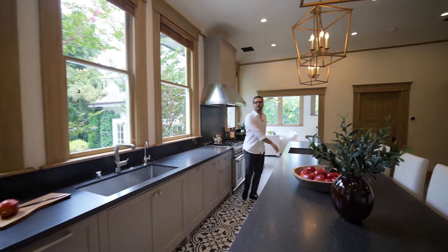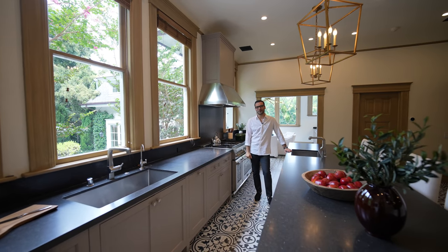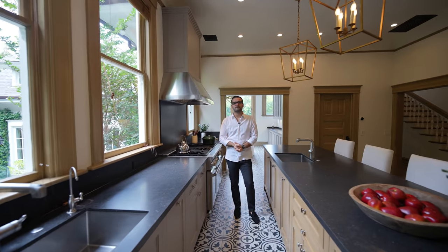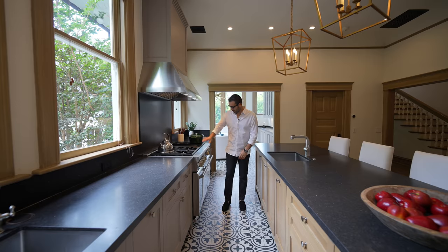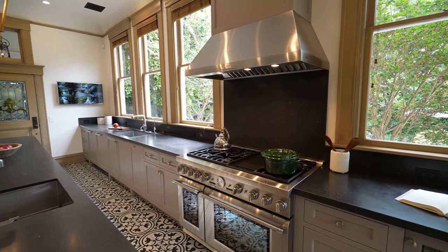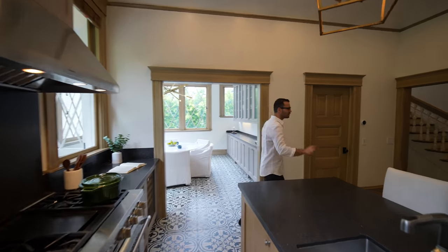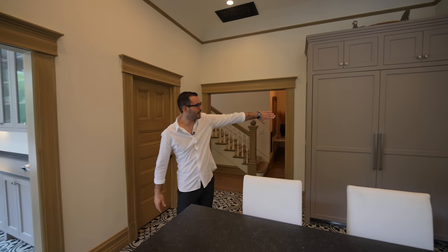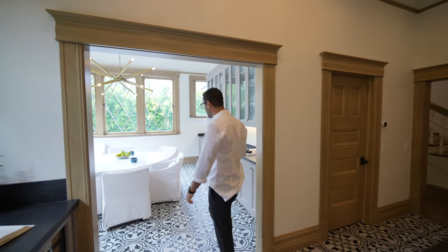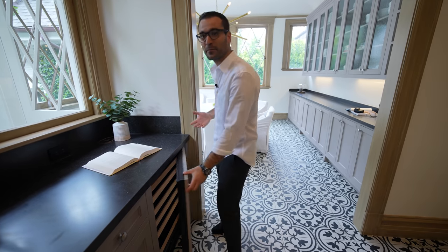First sink, just super cozy with a ton of natural light coming in. Second sink, and we have the 48-inch Thermador gas stove with a commercial vent above. I love the wood tones and the warmth of this kitchen. Paneled-in fridge and freezer on that side — I wanna make sure we covered that. Pantry space here, and there's a wine fridge. That would've killed me if we missed that.